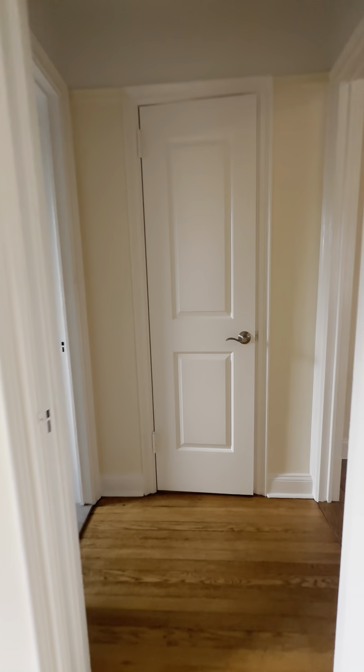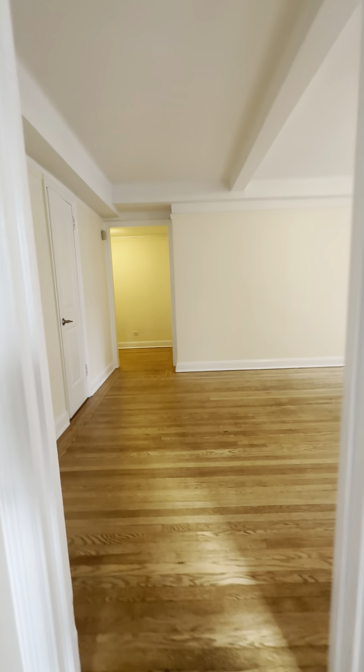Coming back through — and this is our one bedroom.